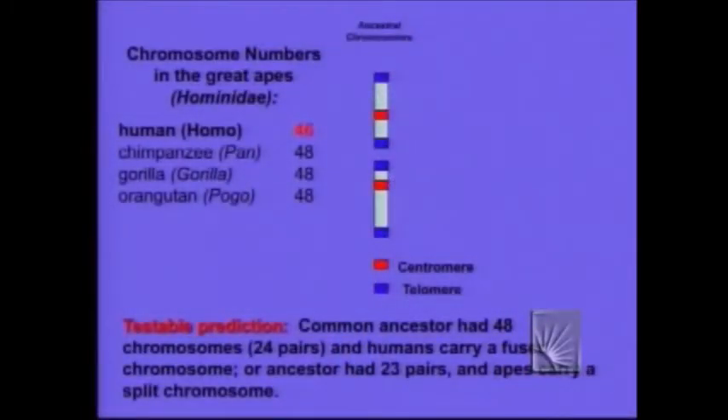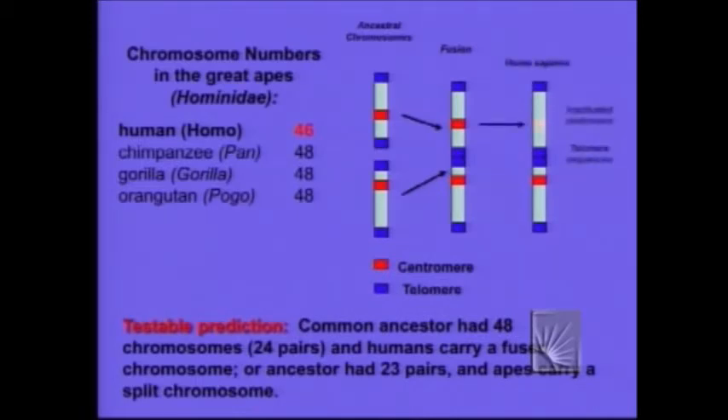So how would we find it? Biologists in the room will know that chromosomes have nifty little markers. They have markers called centromeres, which are DNA sequences that are used to separate them during mitosis. And they have cool little DNA sequences on the end called telomeres. What would happen if a pair of chromosomes got fused? The fusion would put telomeres where they don't belong — in the center of the chromosome. And the resulting fused chromosome should actually have two centromeres. One of them might become inactivated, but it should still be there.